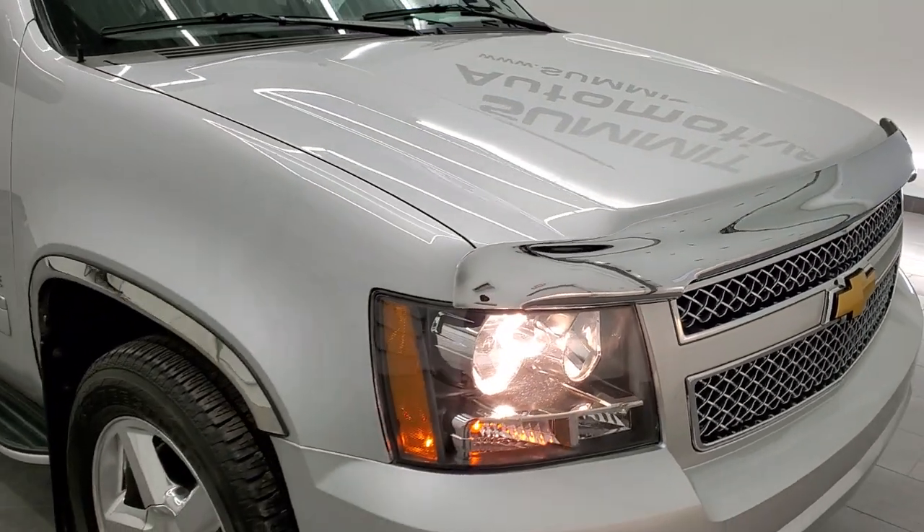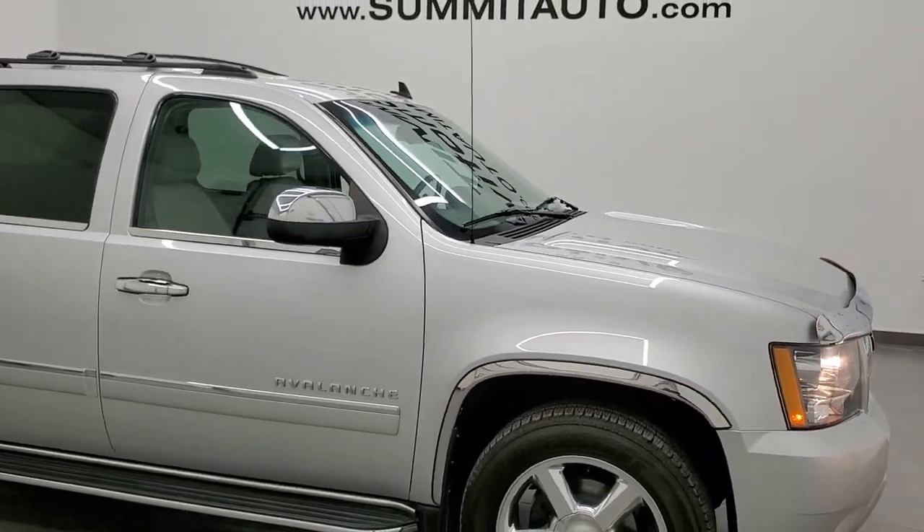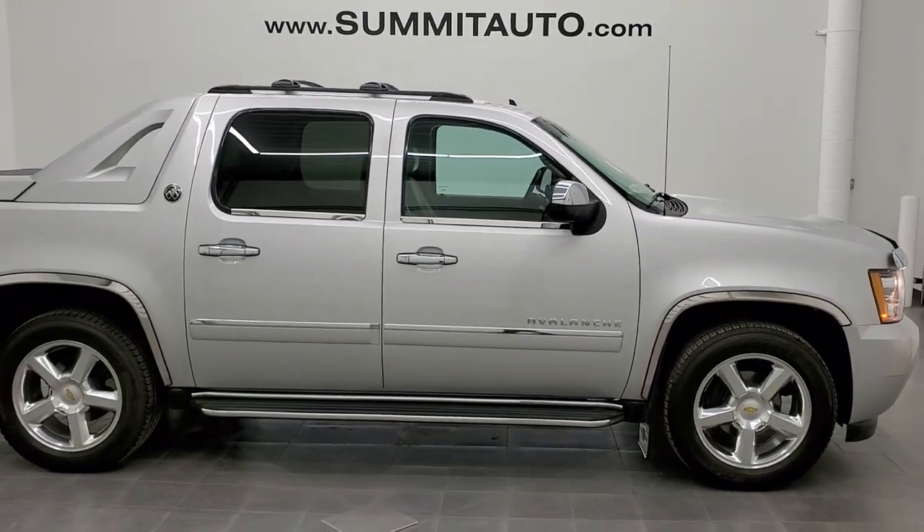I would highly recommend this truck from a quality and condition standpoint. You don't see too many Avalanches out there anymore, especially in this nice condition.